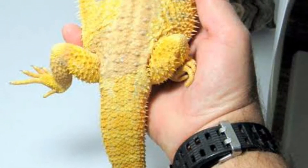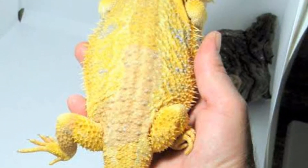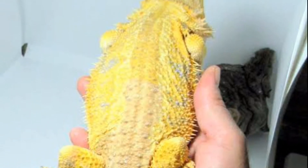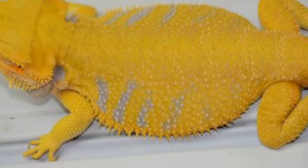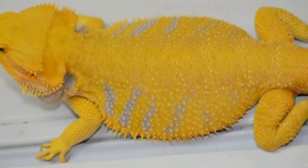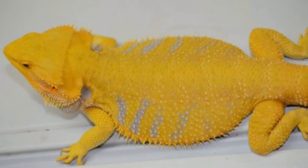Número 4: Dragón barbudo gold o citrus. Pogona con tonos que van del amarillo al dorado más intenso, que a veces se llaman citrus. El color amarillo, también llamado yellow, varía del color citrón al oro. Dentro del cruce gold con red da un resultado llamado sandfire u orange.